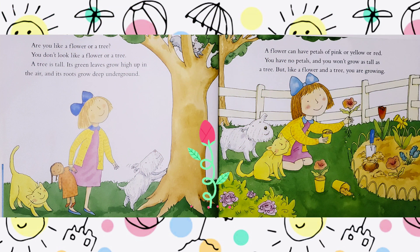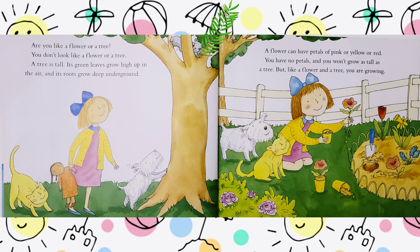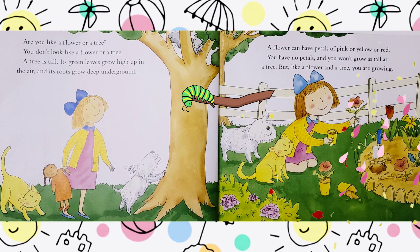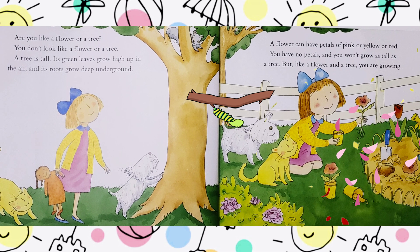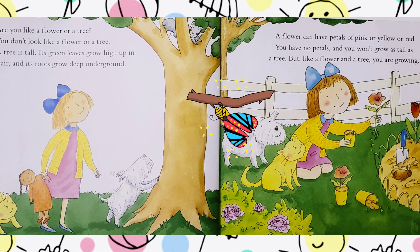Are you like a flower or a tree? You don't look like a flower or a tree. A tree is tall. Its green leaves grow high up in the air and its roots grow deep underground. A flower can have petals of pink or yellow or red. You have no petals and you won't grow as tall as a tree. But like a flower and a tree, you are growing.